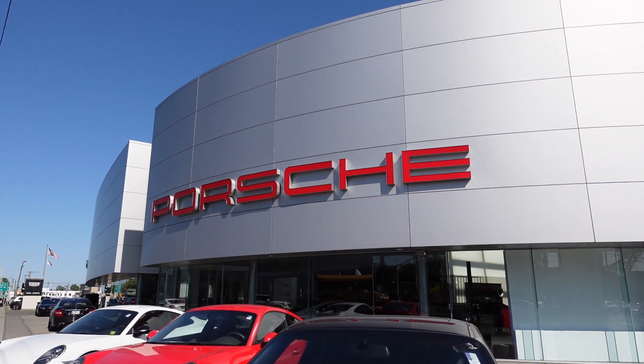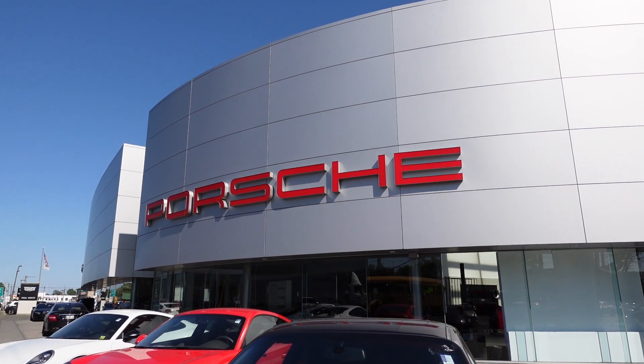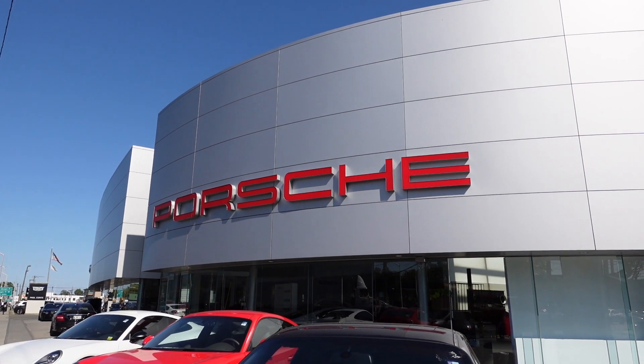So that was my visit to Porsche South Shore in Freeport, New York. Thanks for watching, and I'll see you in the next video.